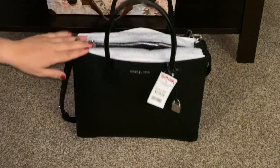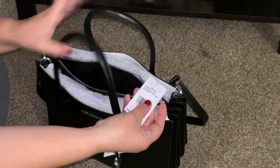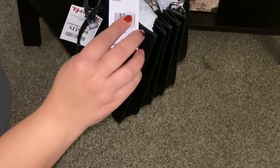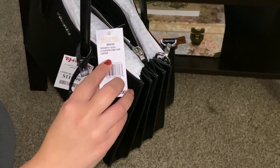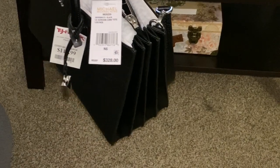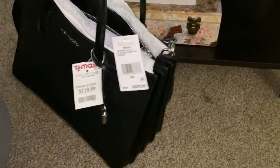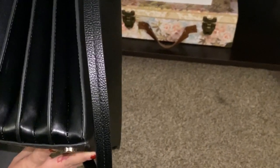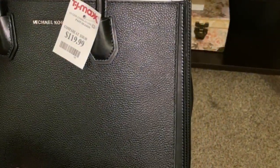This is called the Mercer bag and it has the accordion look. It is considered the Mercer Large Accordion Convertible Tote, all leather. The original price is $328, and of course I got it for $119, which is a steal. It is all pebbled leather — very pretty. It does have feet at the bottom.